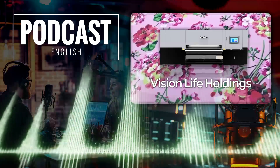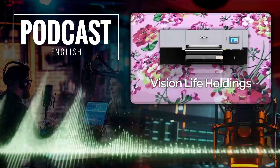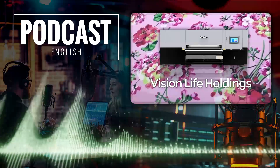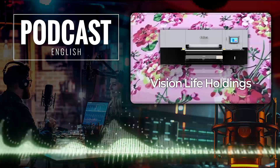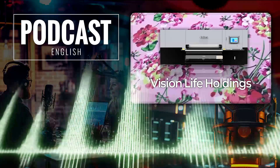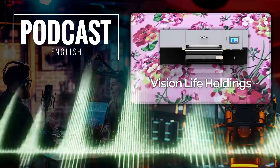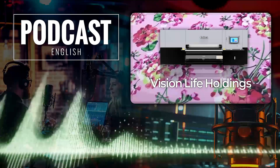What Vision Life Holdings has done is develop this amazing ink called Eco Ink. But before we get into how it works, let's break down the different types of fabric printing. You've got your direct printing, which is like your classic screen printing where the ink is applied directly to the fabric. Then there's resist printing, which is all about blocking off certain areas of the fabric before you dye it — tie-dye is a perfect example of that. And then you've got digital printing, which is kind of like using a really high-tech inkjet printer but for fabric, and that's the method that Vision Life Holdings is focusing on.